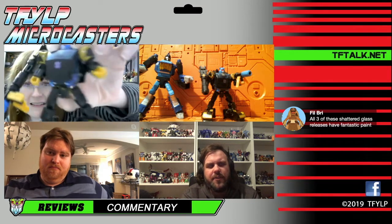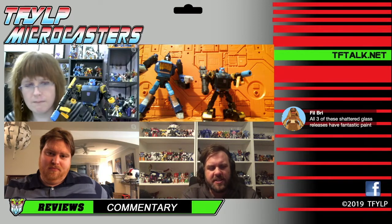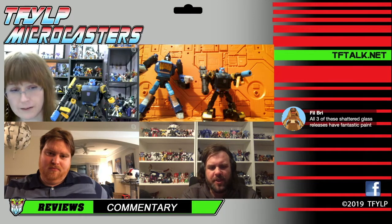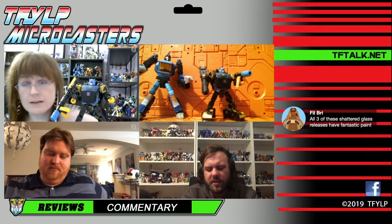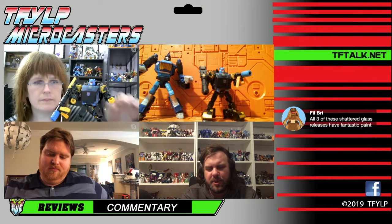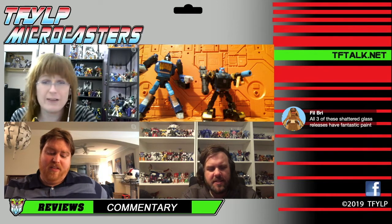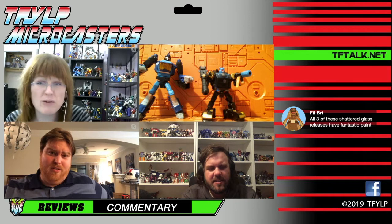I feel like this is kind of the perfect size — it's not as small as Legends and it's just a solid figure. I really hope that they do all the mini-bots in this scale, but I'm sure they'll leave one out just to annoy me. Oh, they're going to leave more than one out — they're going to leave at least two out.